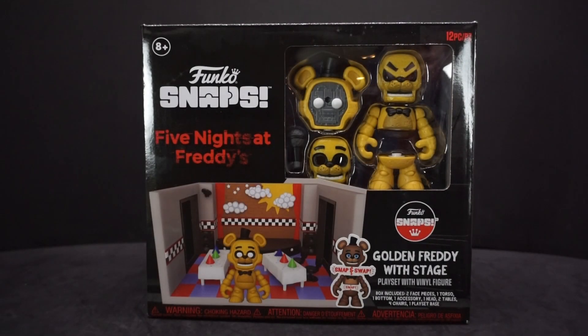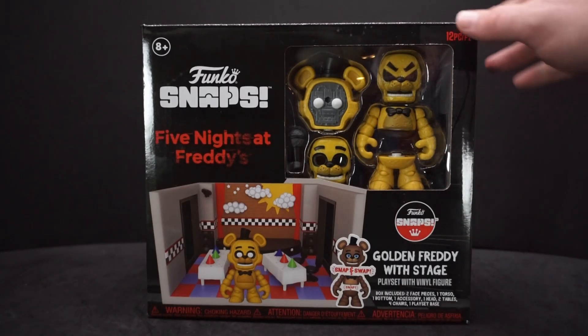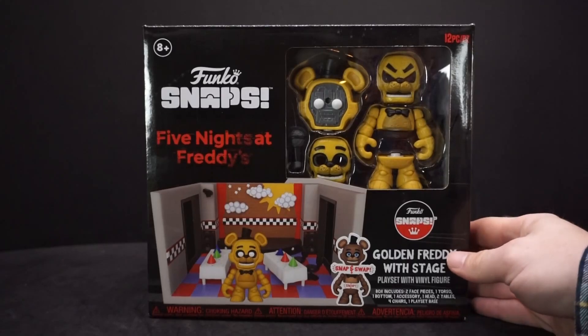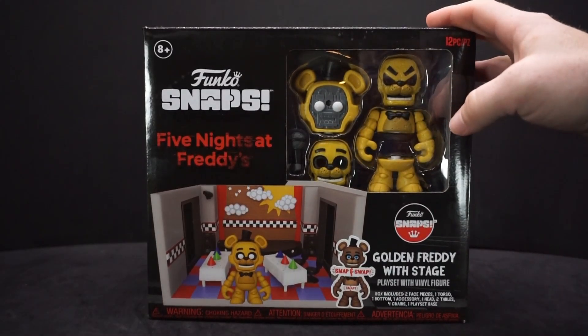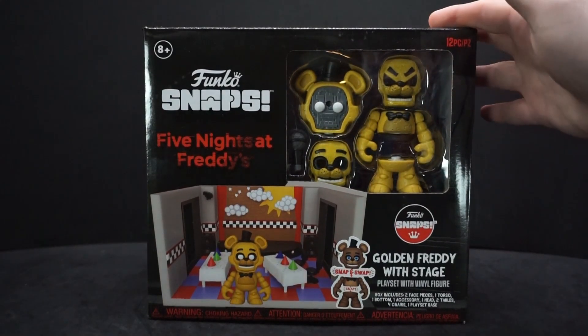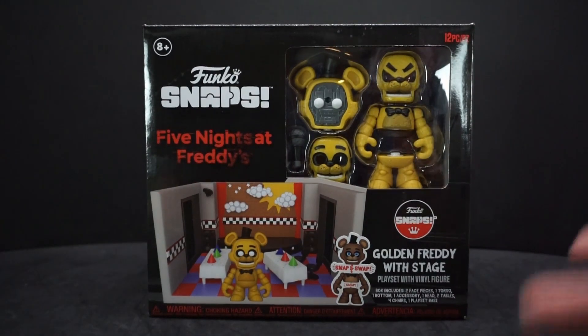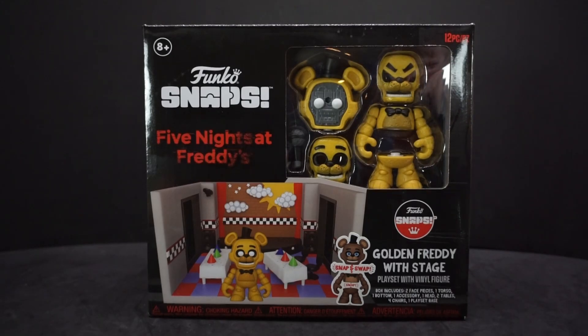Hey everyone, Ava Powell here. Today we're gonna be looking at something from Funko — this is a Funko Snaps Five Nights at Freddy's. It's Golden Freddy with stage play set with vinyl figure. I didn't think I was gonna pick these up; I really had no interest in getting any of these Snaps things, but I happened to see it at Walmart.